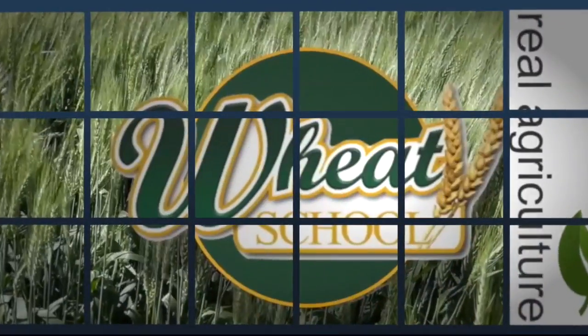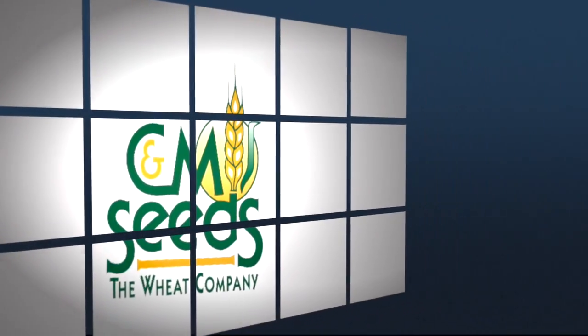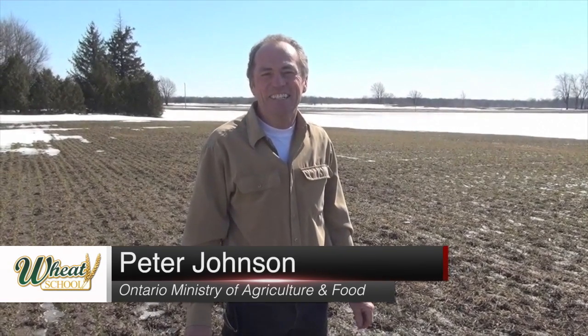The Wheat School on RealAirCulture.com was brought to you by C&M Seeds. It's March 31st. We're joined by Peter Johnson here in a wheat field just outside Woodstock. It's been a long cold winter. It looks like spring the way you're dressed. Tell us about this wheat crop — what growers are up against and what they can expect when they get out in the field.